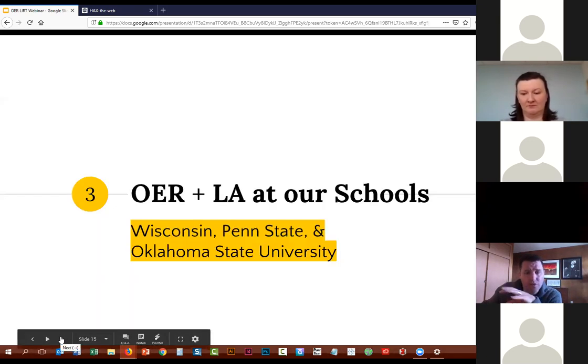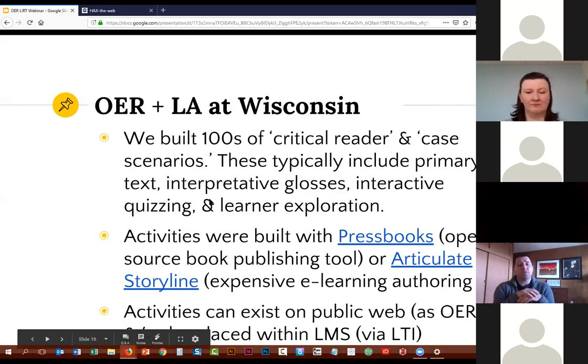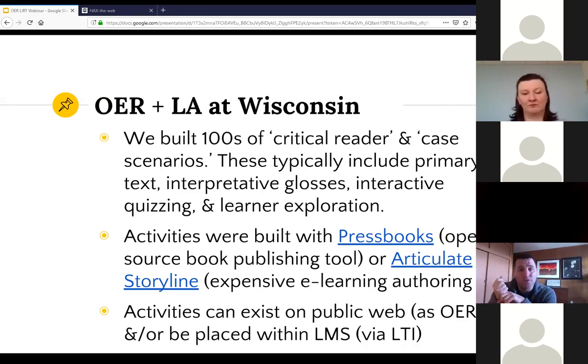That's a little bit of the framework about learning analytics. I'm going to go first and talk about what we've been doing at our various schools — specifically some work I was involved with at the University of Wisconsin. I was at UW full time until last November. The idea was that we had a bunch of two types of activities called critical readers — basically close reading activities for literature and case scenarios. All of these activities would involve a primary text of some kind, some interpretive gloss, some interactive quizzing in context, and often some learner exploration. In the case scenarios, it was often a branching scenario where you're imagining that you're a physician given a patient with some symptoms and you have to make diagnostic decisions.